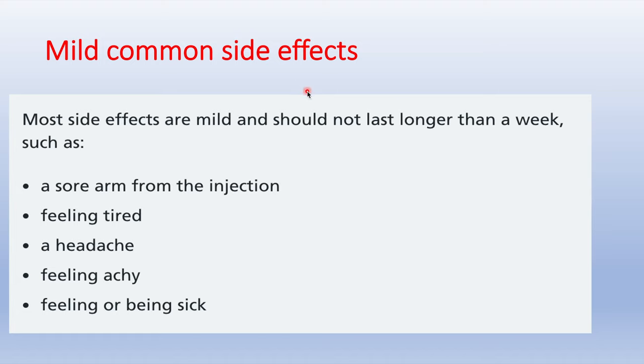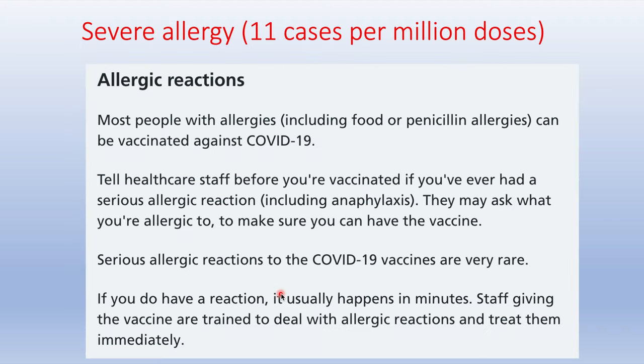The most common side effects are mild and should not last longer than a week. You might get a sore arm, fatigue, headache, aches and pains, or feel sick. There may also be a transient fever for one or two days. The incidence of severe allergic reactions is 11 cases per million doses, occurring usually within minutes — that's why you are kept at the vaccine center for about 15 minutes before being discharged.